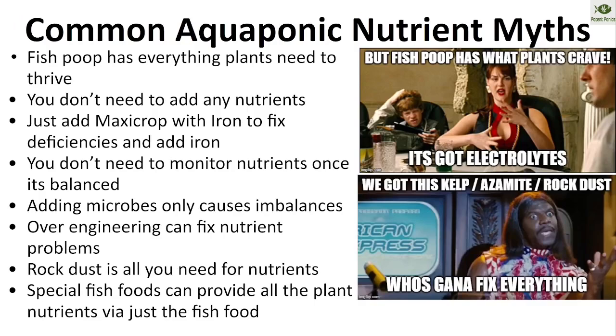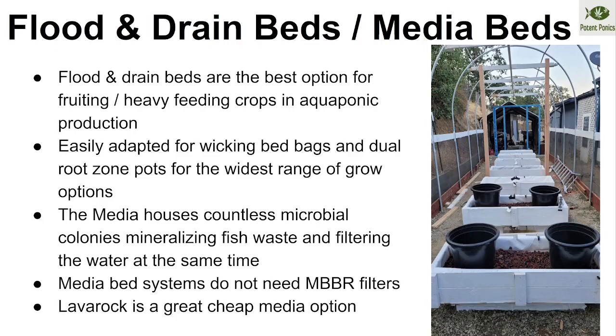Flood and drain media beds are the best methodology, especially for home scale aquaponics. The media bed offers a really good mineralization area for those microbes that, just like in soil, convert waste and organic material into plant food. It's identical to soil in that way — different species filling the same roles. Unlike hydroponic systems, this microbial web explains why aquaponic cannabis has better terpene profiles and secondary metabolite expression than hydroponically grown crops.